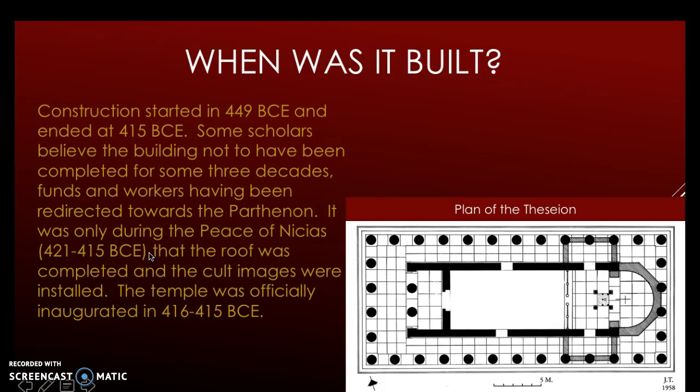When was it built? Construction started in 449 BCE and ended at 415 BCE. Some scholars believe the building not to have been completed for some three decades, with funds and workers having been redirected towards the Parthenon.